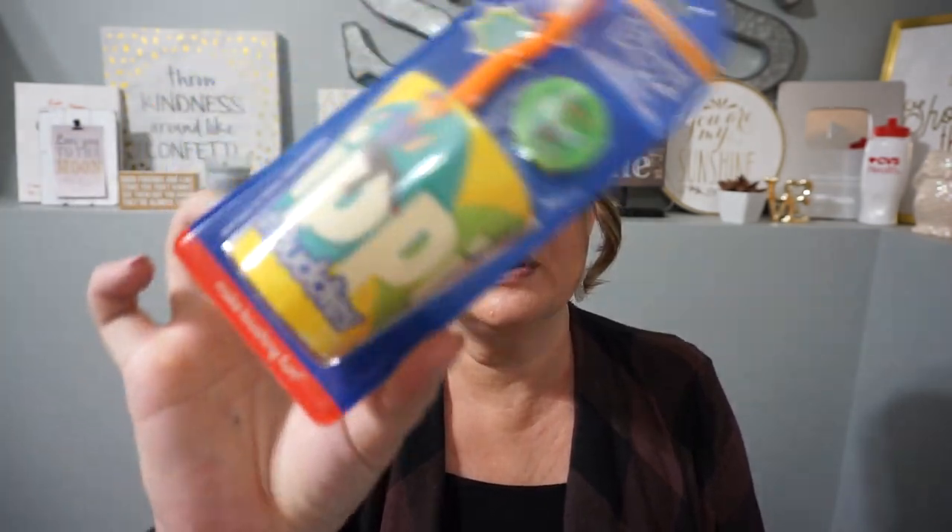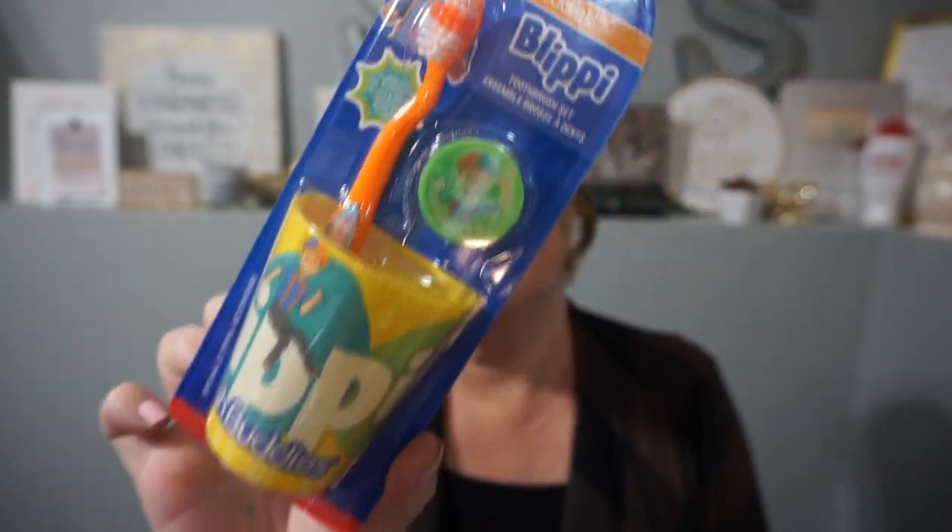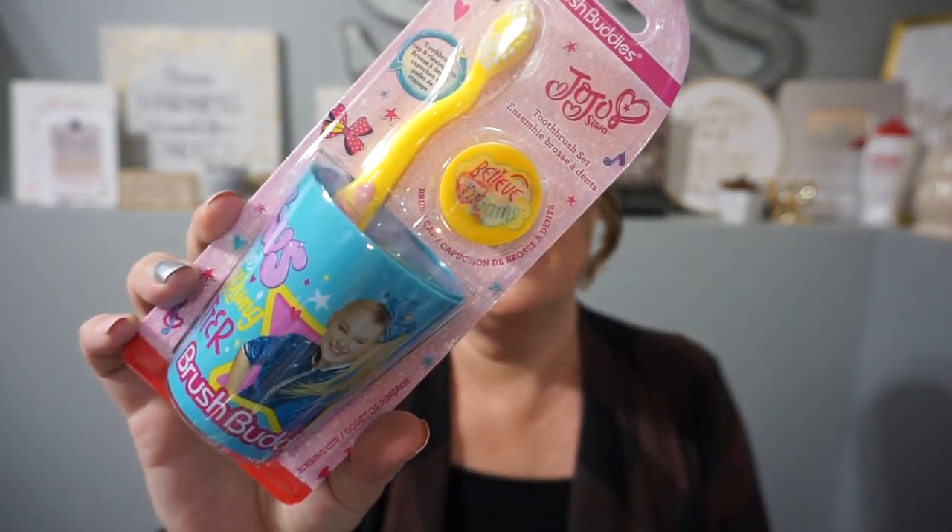I grabbed these to give to my neighbor, but I wanted to share them as cute little stocking stuffers. They have Blippi — check out the cute little toothbrush and the matching cup that kids can use, with a little cap for the toothbrush. They also had Jojo Siwa. They didn't have any other characters — I was hoping they would have Disney Princess, which I've seen there before, but they just didn't have it this time.